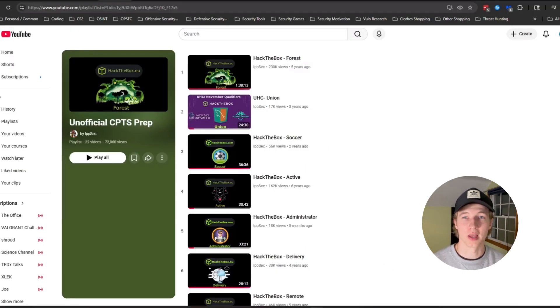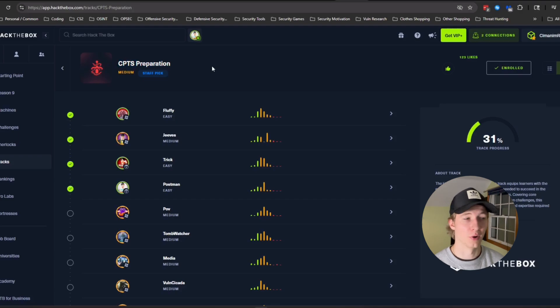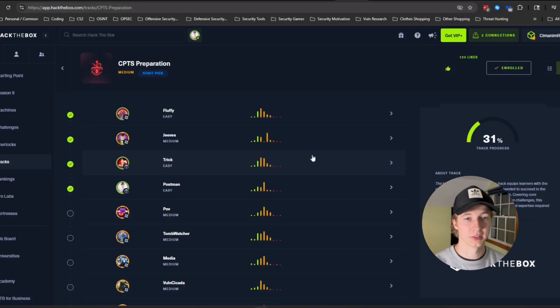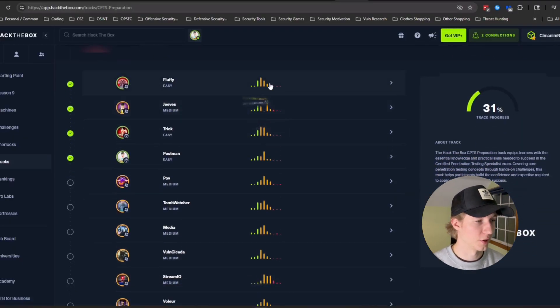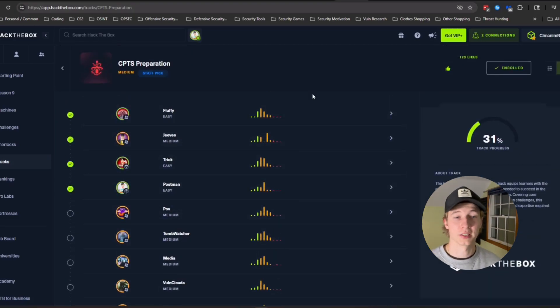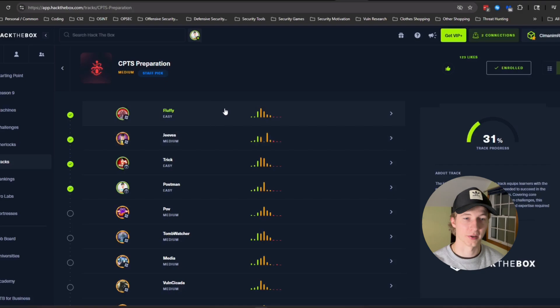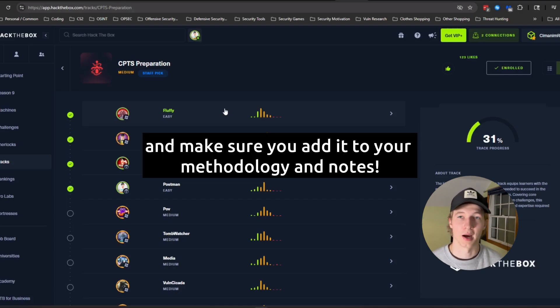If you've already done IPSEC's YouTube playlist and you want even more prep, Hack the Box actually posted their own official track for CPTS preparation. This was brought to my attention by xt3 in our Discord, so shout out to him. Similar to IPSEC's YouTube playlist, this is a compilation of 16 Hack the Box machines that all use techniques covered in the CPTS path. So this is even more CTF practice you can use, and I'm sure IPSEC has a video for every single one of these boxes in case you get stuck. Just like my recommendations for the IPSEC playlist, go through all of these machines in adventure mode, use guided mode if you get stuck, and then if you're really stuck look at a walkthrough or IPSEC's YouTube videos.